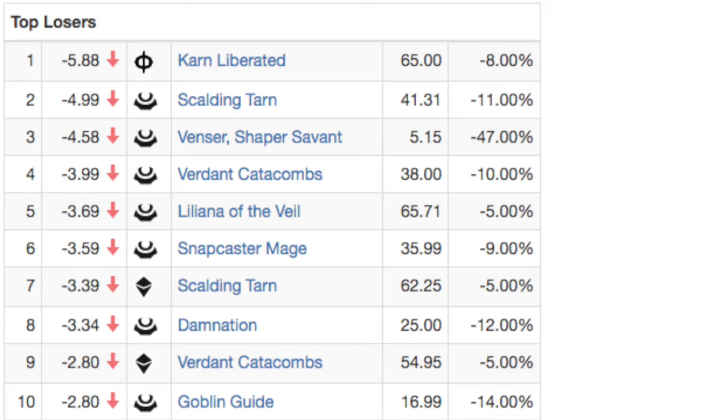Overall, if a card was reprinted in Modern Masters 2017, it is tanking incredibly hard right now. I see that hard tank continuing for at least another week or two, and then eventually it will have a slower decline — similar to original Modern Masters and Modern Masters 2015. It should follow 2015 more closely because there is more supply.